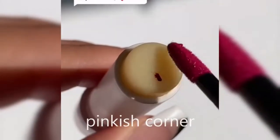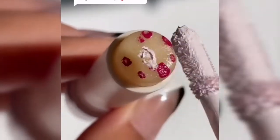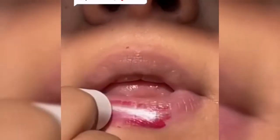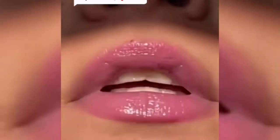What a great idea. So I'm going to add a few dots of red and one dot of white in the middle. After that I'm just going to apply it to my lips. It looks so satisfying and it created the most beautiful pink shade.